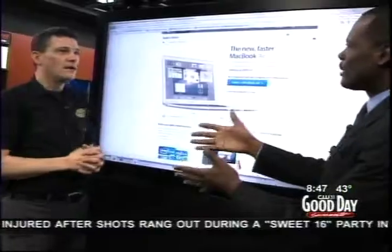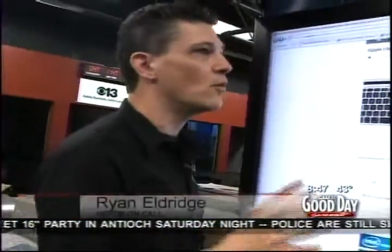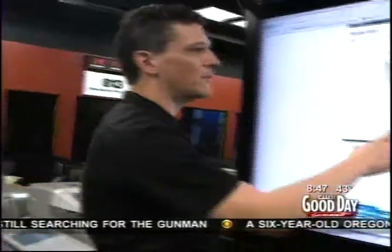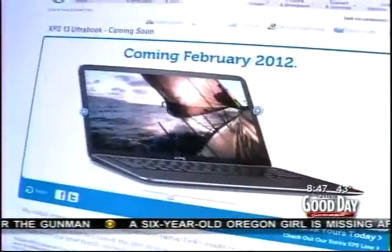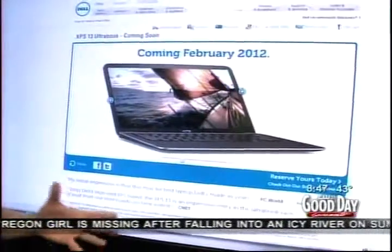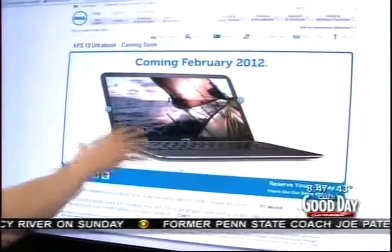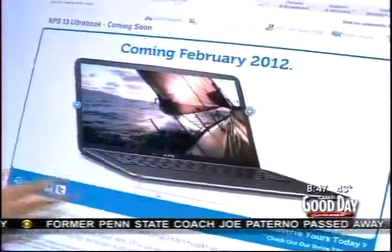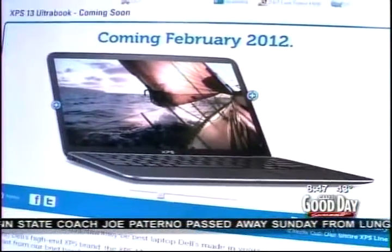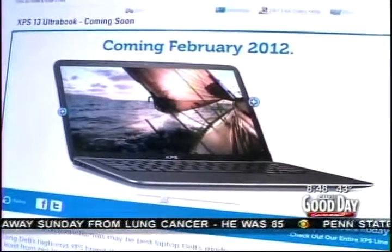A lot of things are happening with the tech industry this year. CES just happened a couple of weeks ago, and one of the biggest things was Ultrabooks. Back in 2008 they came out with the MacBook Air, the lightest computer ever made. Now Intel has decided they're getting into the game, and the whole show was nothing but Ultrabooks. This is the Dell Ultrabook — it was my favorite one. It has a carbonate background, a 13-inch screen, weighs less than three pounds, and has an i7 processor — super, super fast. This thing is amazing.